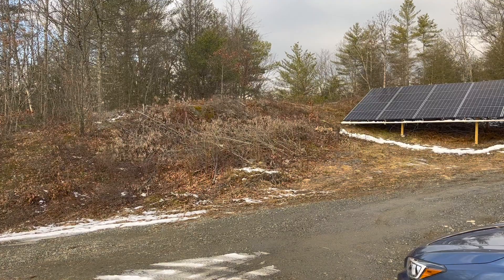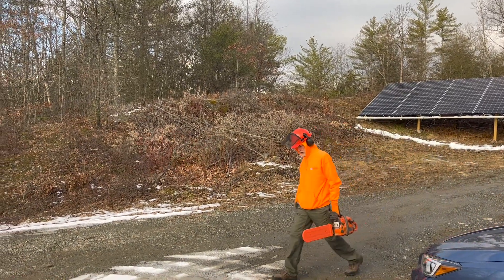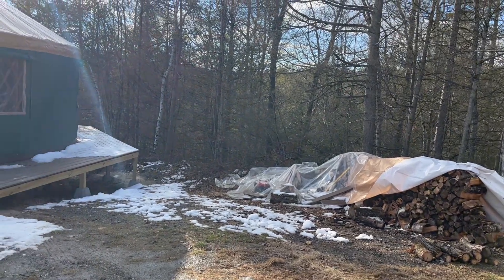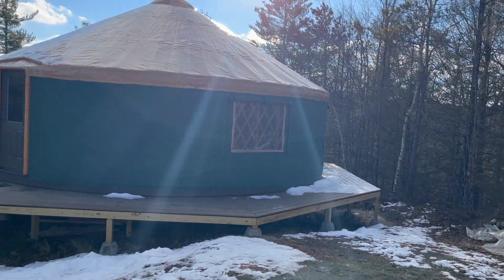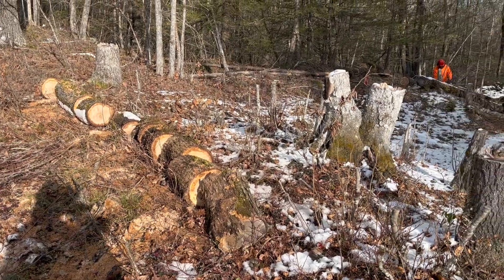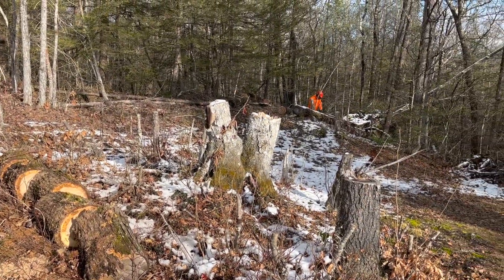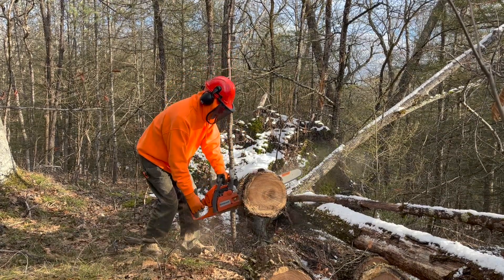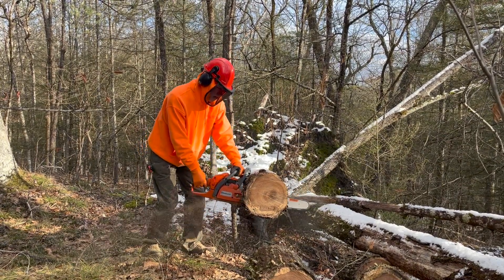One nice thing about the mild winter is that we've had a chance to catch up on some chores. If you've been wondering whether our modest pile of firewood is enough to last through a winter of yurt projects, we've been wondering the same thing. But Charles cut down a few trees before we even moved here, and he's been meaning to cut them up for months.